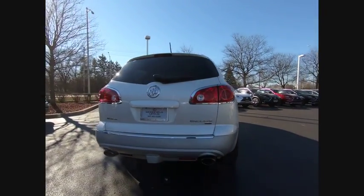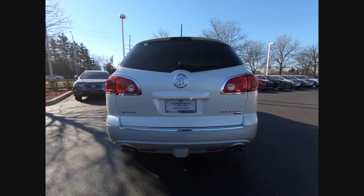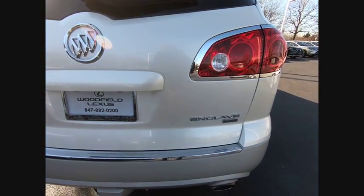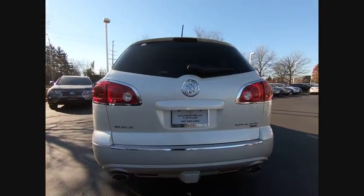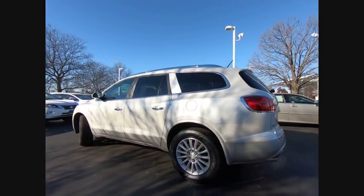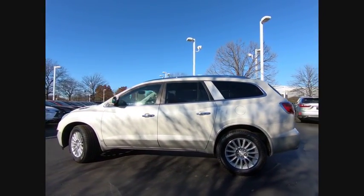This vehicle has less than 100,000 miles. Here are some of this vehicle's great options: traction control, stability control, cruise control, fog lights, power windows, power door locks, compass, child safety locks, trip computer, tachometer.